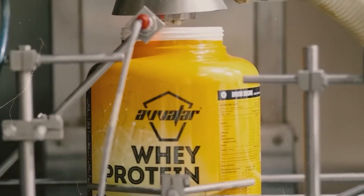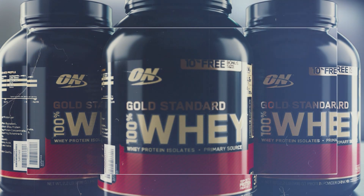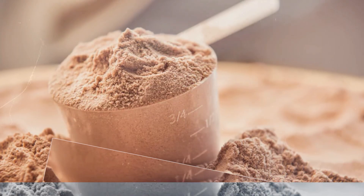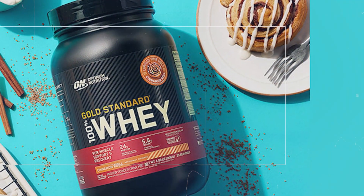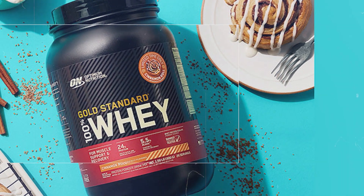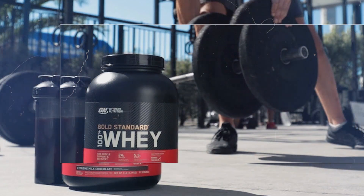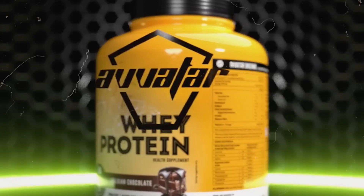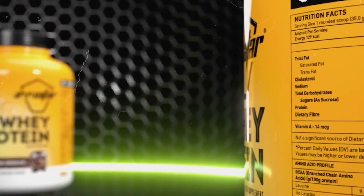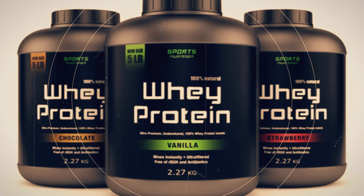At this point, we have pure whey protein powder, but it's not quite ready for your shaker bottle yet. The next stage involves some final touches that transform this basic powder into the product you know and use — adding flavors, sweeteners, and other ingredients to create the various formulations you see on store shelves. The pure protein powder is transferred to specialized protein factories, where it undergoes its final metamorphosis into the product you recognize.